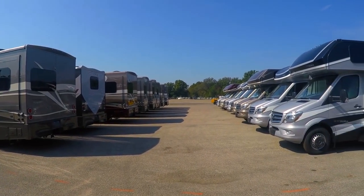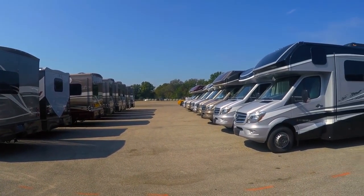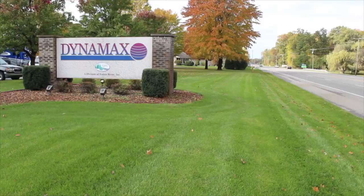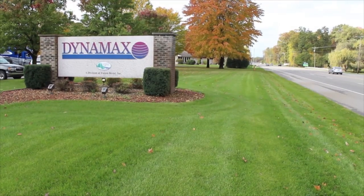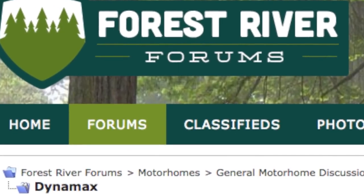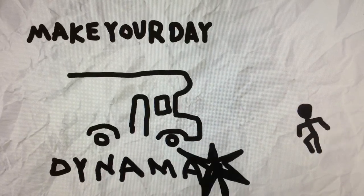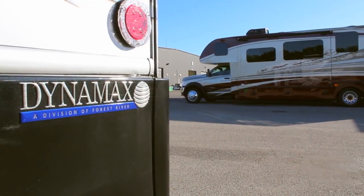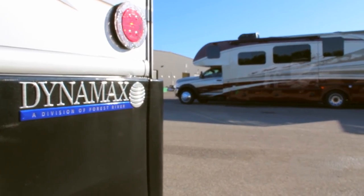If, and only if, each of these stages are completed to our satisfaction, is the unit marked ready for shipment. Of course, our commitment to quality doesn't stop there. You'll continue to find us on Facebook or retail forums, soliciting your ideas or just answering questions. When you buy a Dynamax, you're a customer for life.